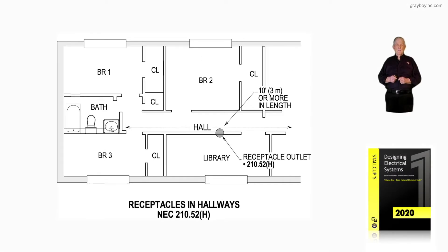Receptacles in hallways, in accordance with NEC 210.52H. Notice in the hallway the 10-foot rule is always applied. Is the hallway 10 feet or more in length?